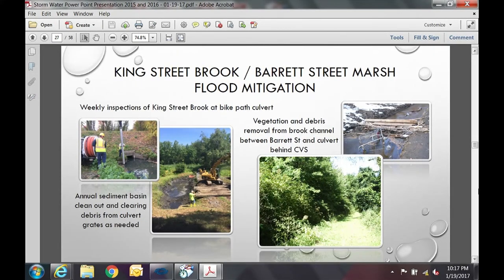King Street Brook is one of those locations firmly on our radar as a problem area. In terms of operations and maintenance, we inspect the King Street Brook at the bike path culvert weekly throughout the year, annually clean out the sediment basin and culvert under the bike path to maintain flow during storm events, remove vegetation and debris between Barrett Street and the culvert behind CVS, and clean the debris off the green behind CVS weekly — preventative maintenance until a more permanent solution can be implemented.